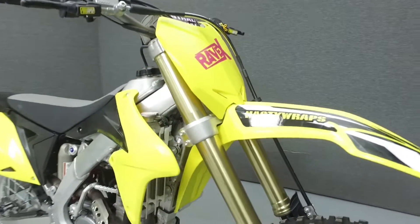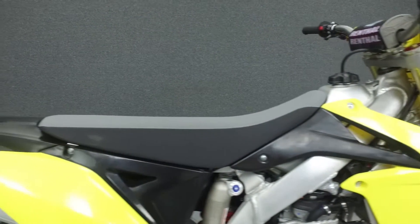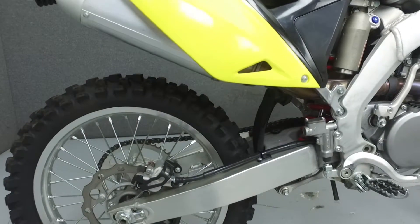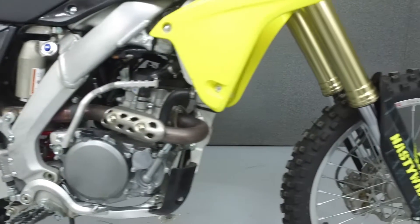Powered by a 249cc single cylinder engine with a 5-speed transmission, the RMZ250 puts out 39 horsepower at 12,200 RPM. It has a seat height of 37.6 inches and a wet weight of 235 pounds.